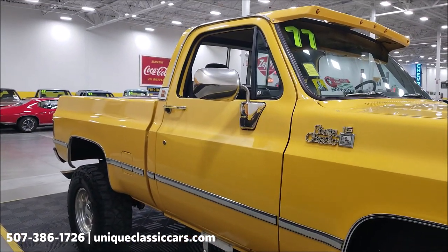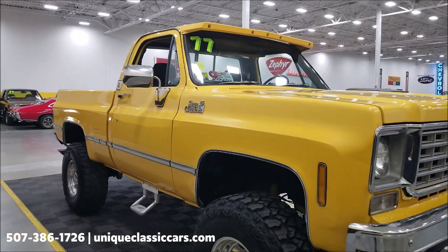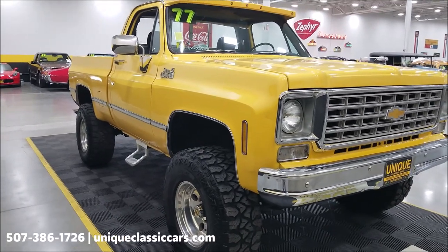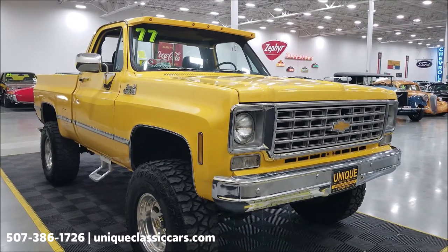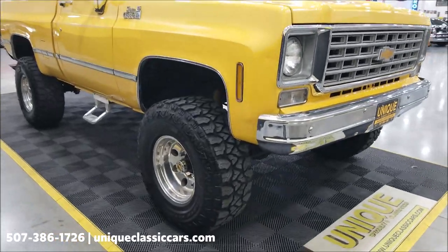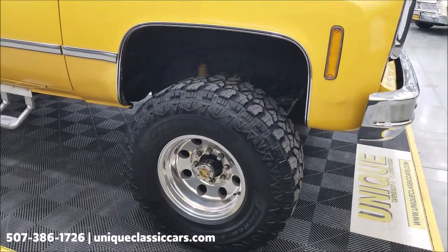I'll point out some of the more major things as we go. You can also check out the still pictures and check this truck out from every angle — top to bottom, inside and out — at uniqueclassiccars.com. Click on the link down below this video in the description. Remember, you can always call us at 507-386-1726. As you can see, there is writing on the polished aluminum wheels.